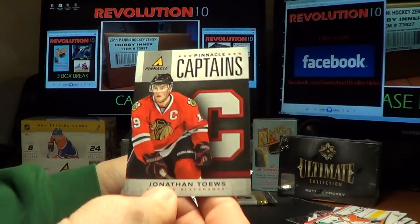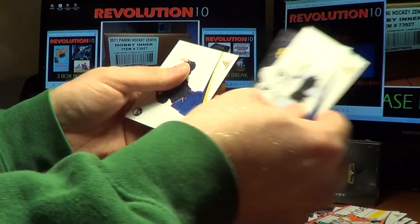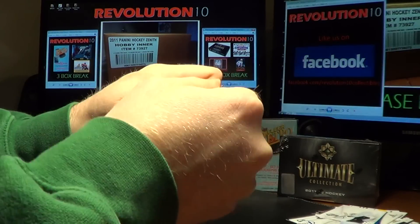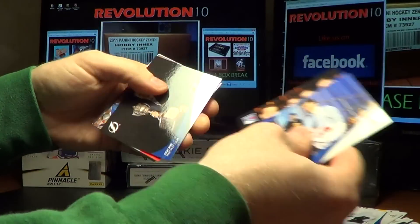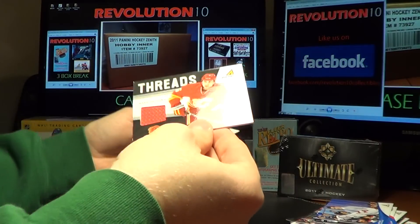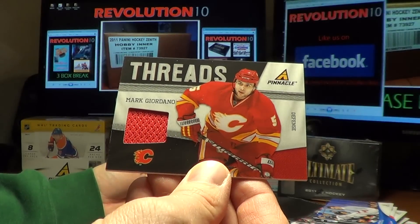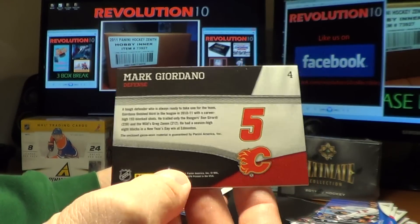We've got a Captain's hit for the Chicago Blackhawks, Jonathan Taves. And the last pack of Pinnacle in our Sunday Night 5 Box break is a Threads hit for the Calgary Flames, Mark Giordano.